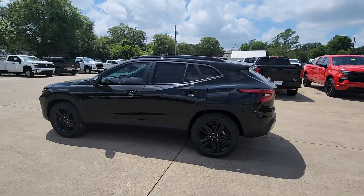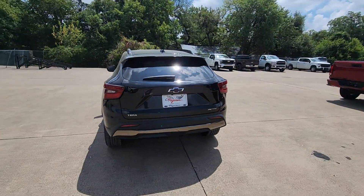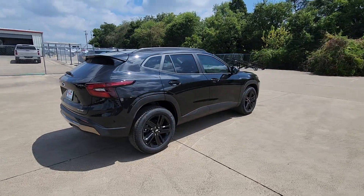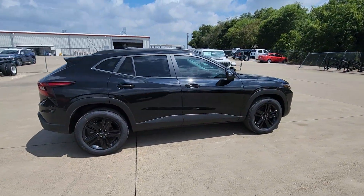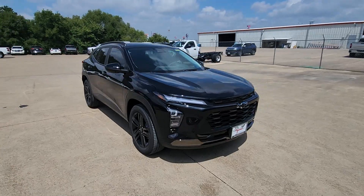You will love the features of this 2025 Chevrolet Trax. The Trax delivers the functionality of a compact SUV, technology that keeps you connected and safe, flexible cargo space, efficiency, and a sense of fun. The following are some of this vehicle's highlighted options.